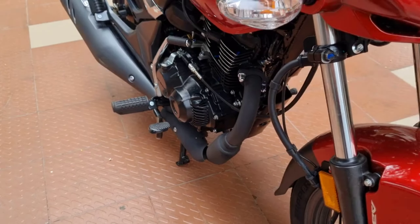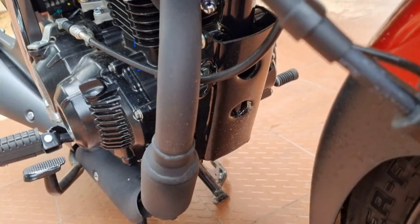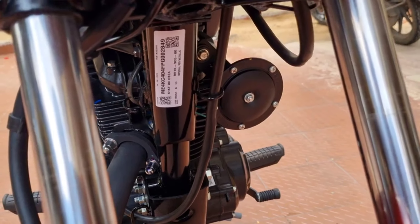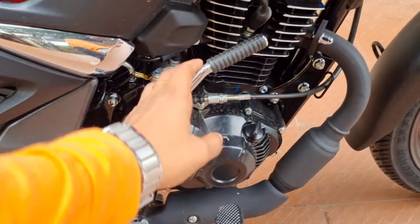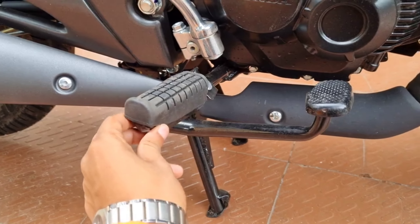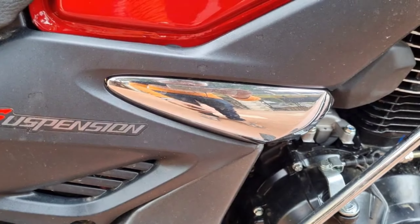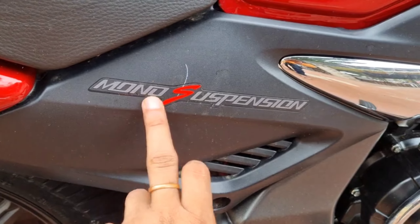Mid portion features: single horn, catalytic converter, metal engine guard. Air-cooled engine cooling system. You can see the kickstarter and flexible rider foot peg.